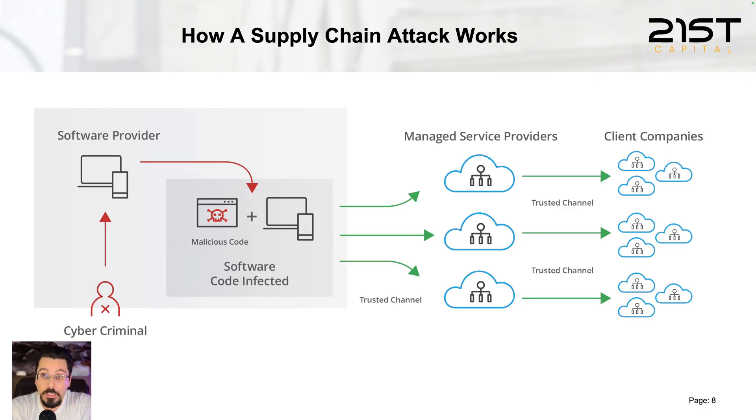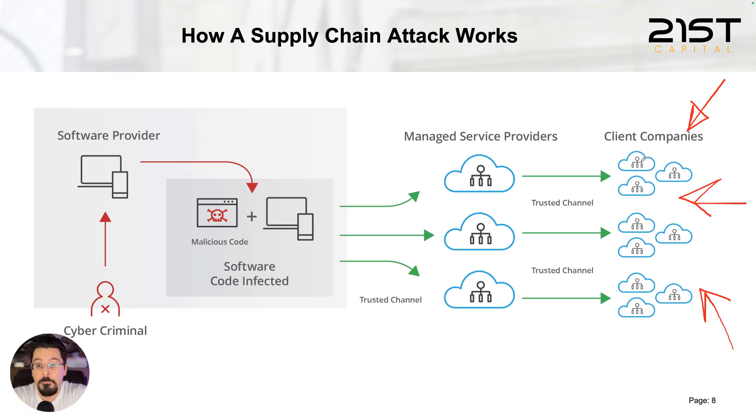If you are an attacker and you want to attack a company's systems, they typically have strong protections against external attacks, because that's where they expect attacks to come from. But if an attacker can identify the supply chain those companies are using — meaning all the suppliers that provide goods and services to them — in this case, for example, the client company has a contract with a managed service provider that gives them some sort of service, with trusted channels between them that enable the service provider to securely work with the client's systems.